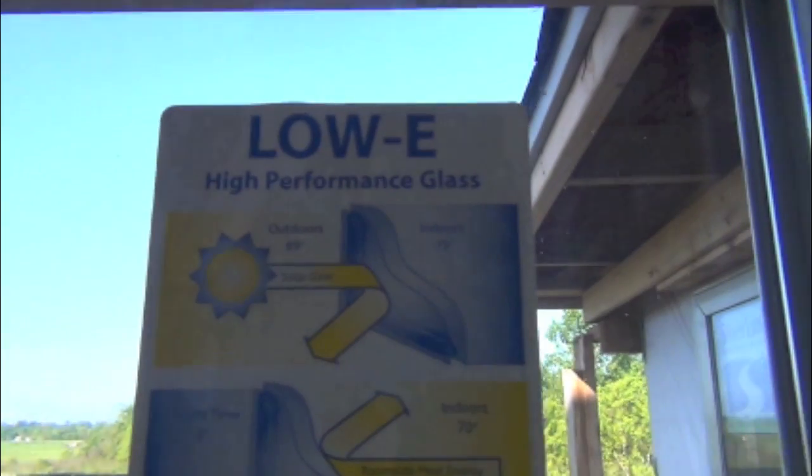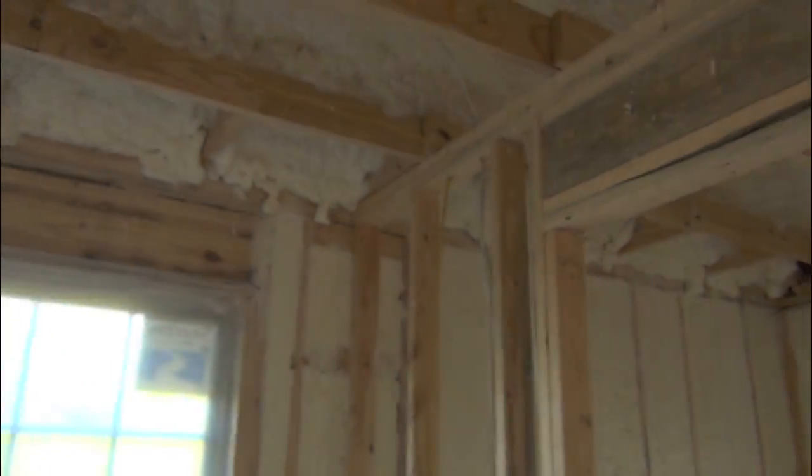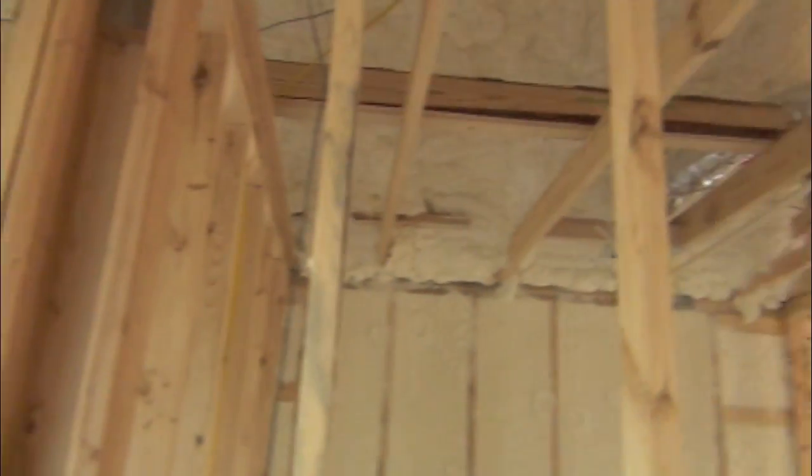We've got the low E windows. Guaranteed low energy bills in this home, backed by the Energy Wise Guarantee.